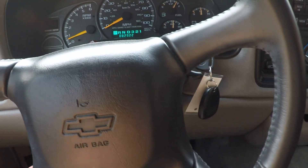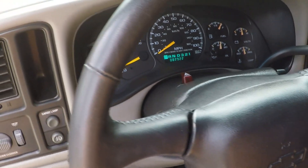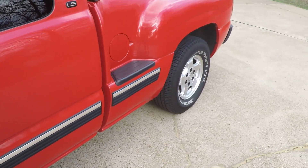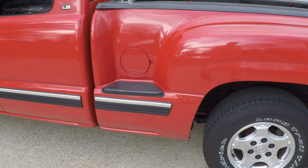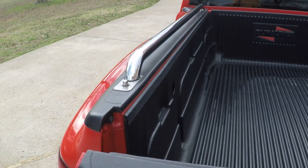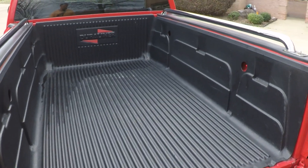No cracks, no fading. This truck was well taken care of. These were one of the most popular trucks back then with the Sportside. It does have a bed liner and bed rails.